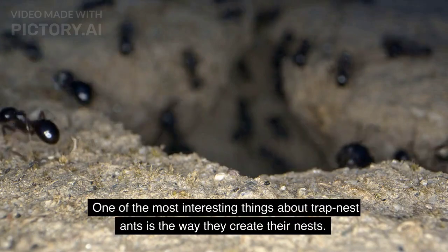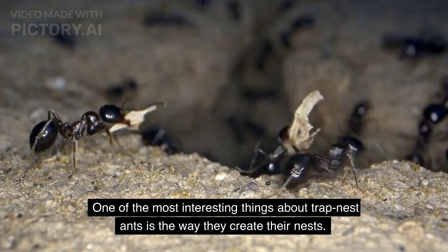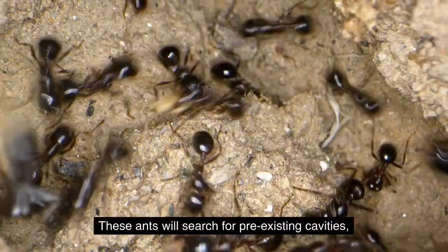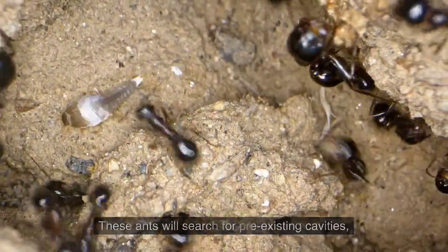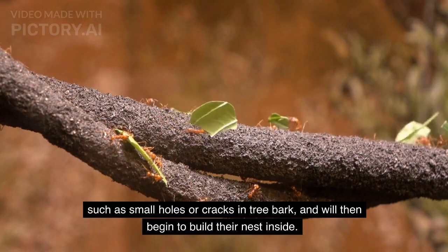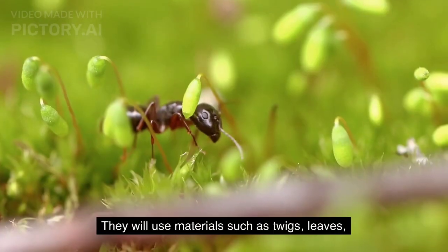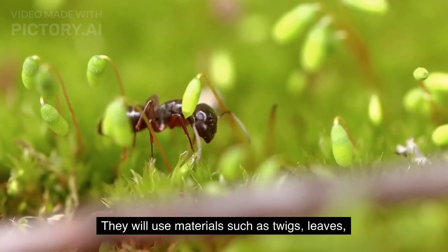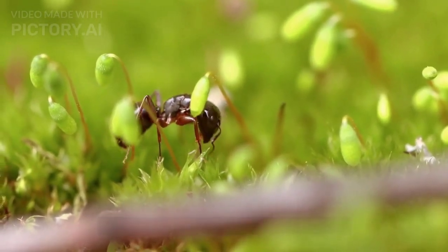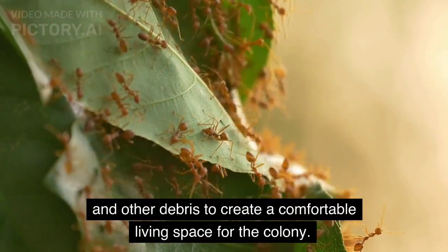One of the most interesting things about trap nest ants is the way they create their nests. These ants will search for pre-existing cavities, such as small holes or cracks in tree bark, and will then begin to build their nest inside. They will use materials such as twigs, leaves, and other debris to create a comfortable living space for the colony.